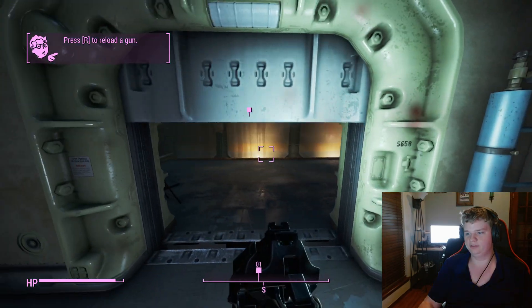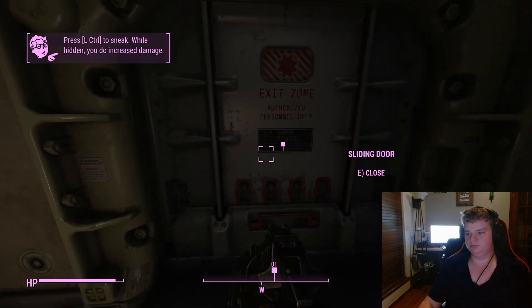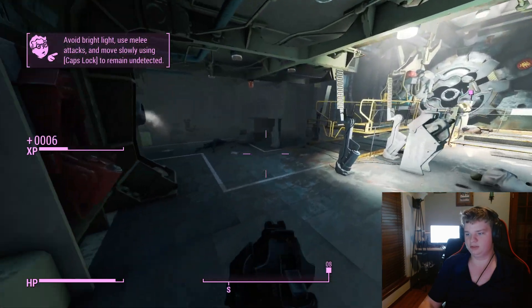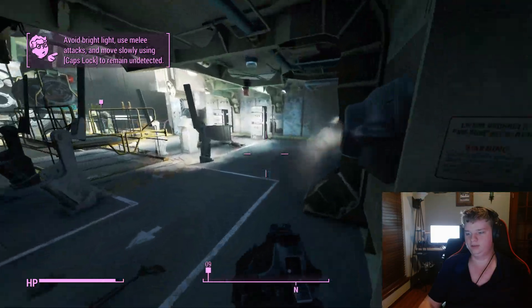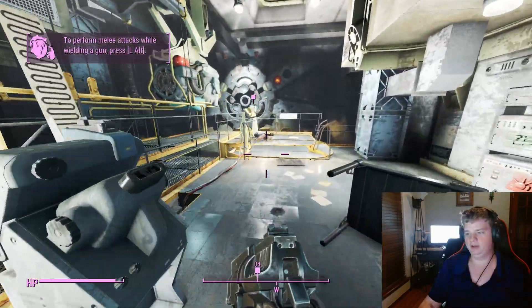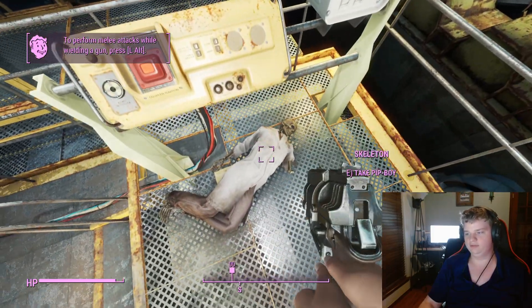And if you'll remember from our playthrough of Fallout 3 Episode 4: Leaving Vault 101 — Vault 101 was the vault that was in Fallout 3, which is kind of like Fallout 4 Episode 2: Leaving the Vault.